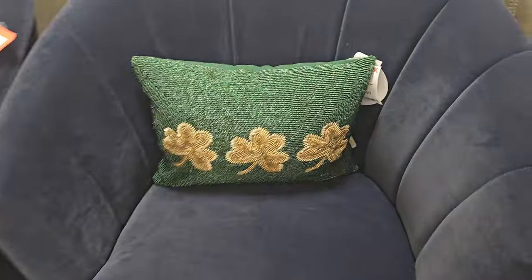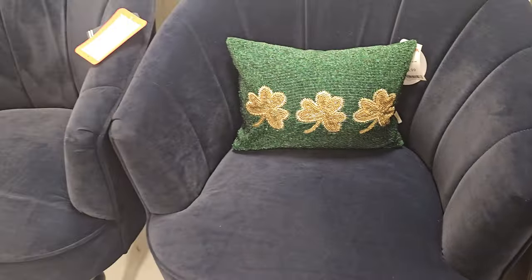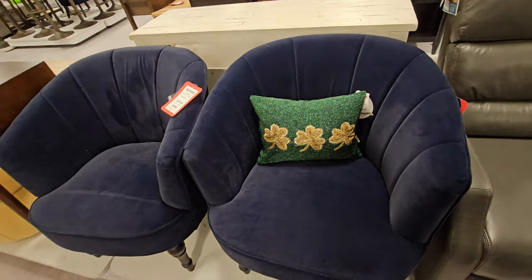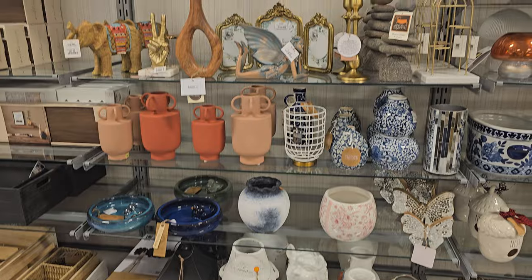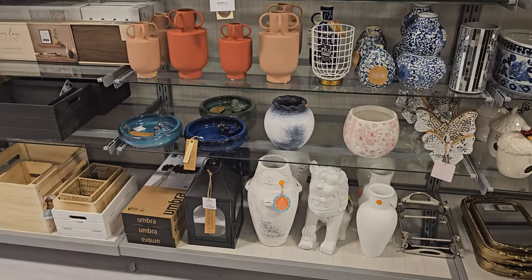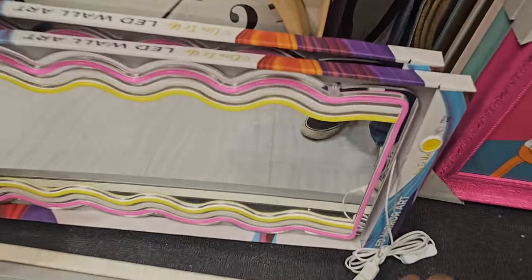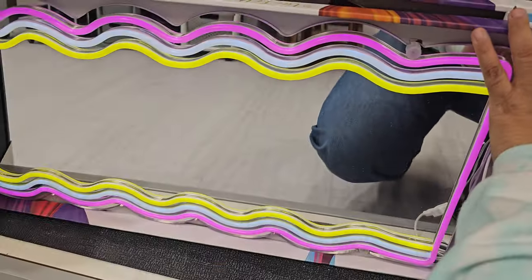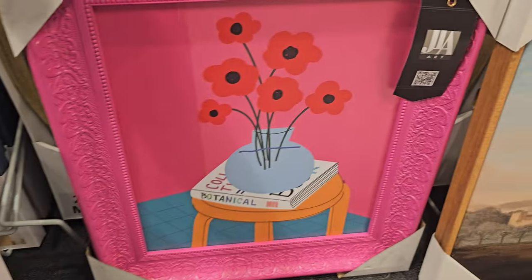Check out this beaded pillow — this one is $20. And then these blue chairs are $130. It's $117. Check this mirror out, you guys — it is really cool. This is an LED. Isn't that cool? You can have it maybe long ways or sideways. These are $15.